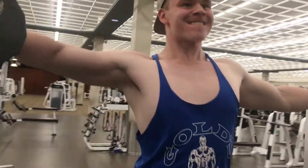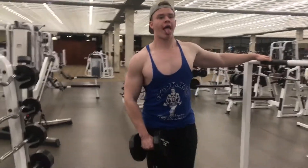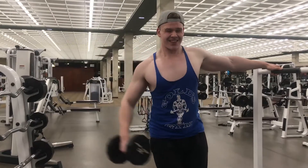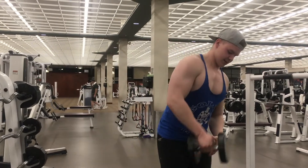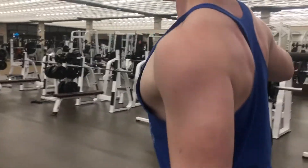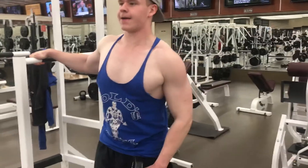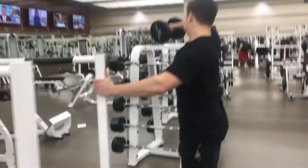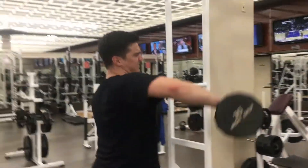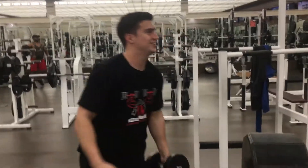Next up was the one-arm lateral raise. I go a little heavier than what I usually do for two arms at a time, just because I can do a little bit more weight since we are doing one arm at a time. This was three sets of six to eight, really going slow and controlled and feeling that side delt work. One guy thought this was 25 pounds and I was like, it's 30.